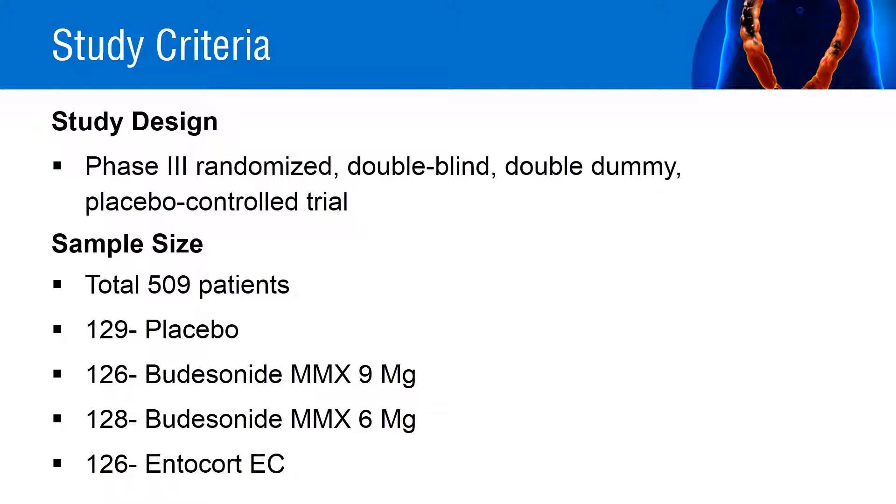The study was a phase 3 randomized, double-blind, double-dummy, placebo-controlled, parallel-group trial. A total of 509 patients who passed inclusion and exclusion criteria were enrolled. Among these, 129 patients were given placebo, 126 patients were given budesonide multi-matrix system 9 mg, 128 patients were given budesonide multi-matrix system 6 mg, and 126 patients were given Entocort 9 mg per day.